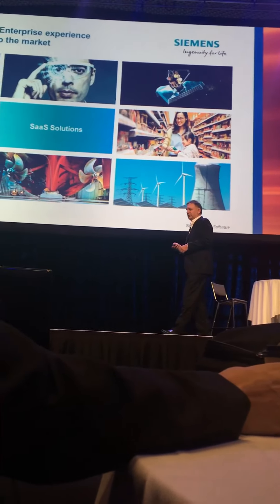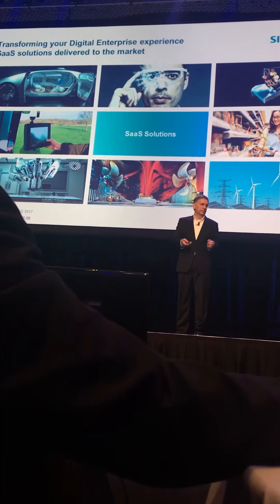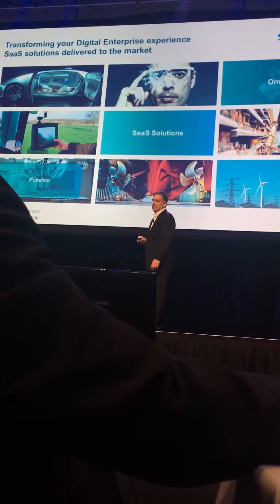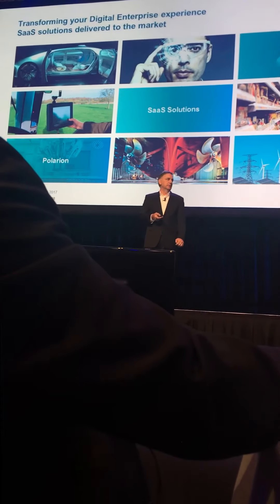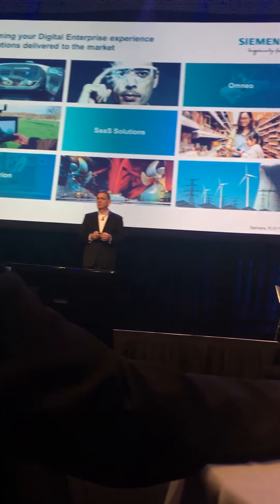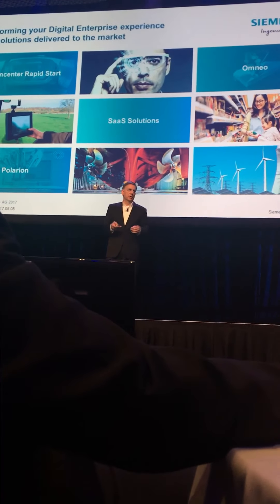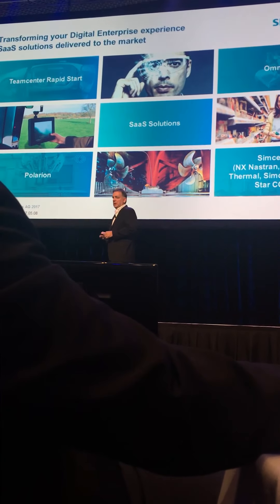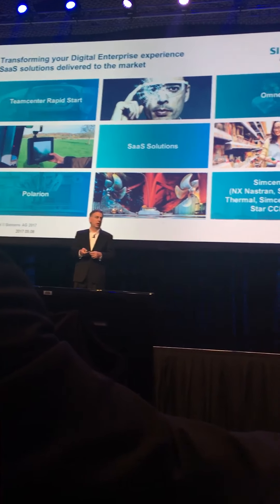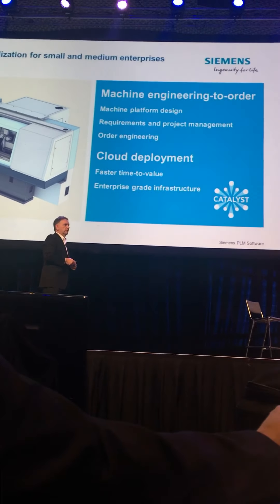We've offered a number of SaaS solutions — software as a service. You don't install it, you don't have to worry about monitoring — we run it for you. Omnio is one of those examples, works as software as a service. Polarium, for application lifecycle management — same thing. You don't have to install it, we'll take care of it, cloud-based solution. Teamcenter Rapid Start — same thing, up and running, we take care of it for you. And in our CAE space, we've done this for a long time with our solvers and software applications, all based on SaaS solutions.